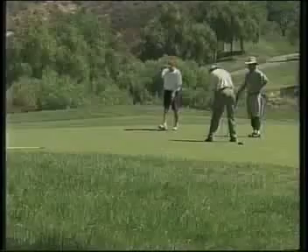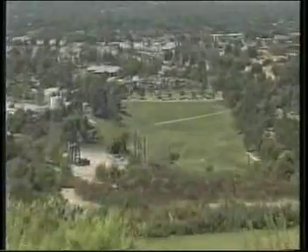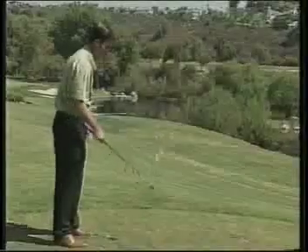Coyote Hills is all about the complete golf experience. With fantastic greens and a driving range as large as some nine holes, Coyote Hills is both inviting and rewarding.